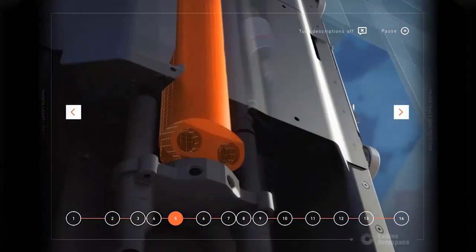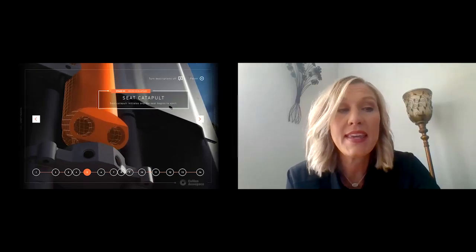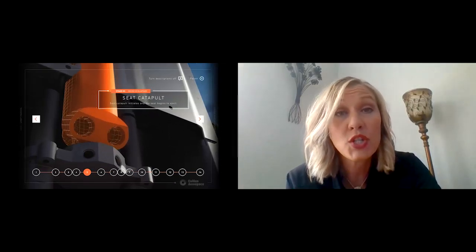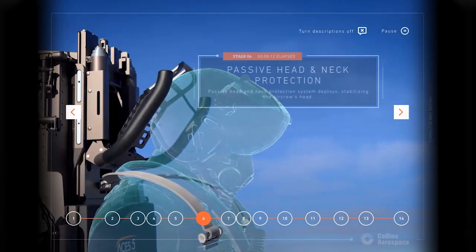The fifth step in the process is the seat catapult. The catapult combines both the catapult — which is the propulsion boost — and the rocket motor — which is the propulsion sustainment — into a single unit that actually pushes the ejection seat up the rails and out of the cockpit. Most importantly, the catapult in the ACES provides a soft ride, which is really important in ensuring that the spinal cord and neck of the pilot are held safe as they get this boost out of the aircraft. The sixth step is the passive head and neck protection. This cradles the head and helmet in place when the pilot and the seat enter those wind streams at high velocities, ensuring the head and neck stay aligned to keep the spinal cord safe so the pilot will walk away and fly another day.